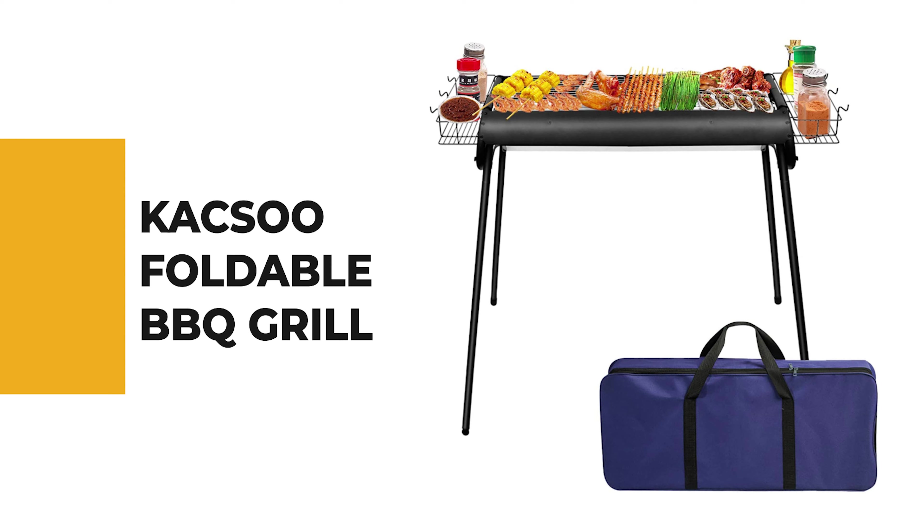The next appliance will make your time in the kitchen so much easier without breaking your bank. Number 8: Caxo Foldable Barbecue Grill.